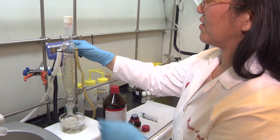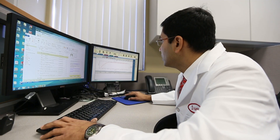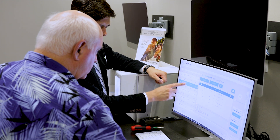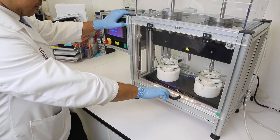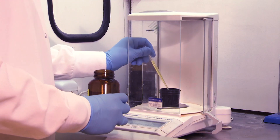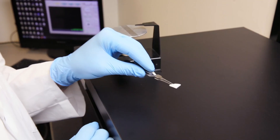Extensive R&D in materials science and the employment of CAD-CAM technology throughout the laboratory set the stage for one of Glidewell's most significant innovations — one that spearheaded exponential growth at the company and reshaped the restorative landscape in dentistry.